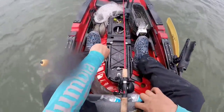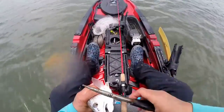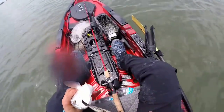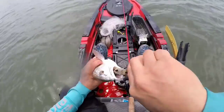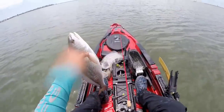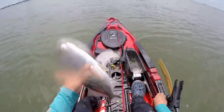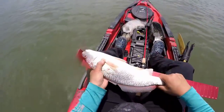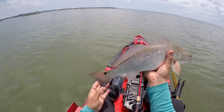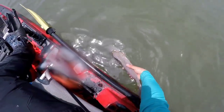Okay. Let's get the sucker out. There you go. Small red — let's measure it just in case it's 20, you never know. This is 19 inches. Cute little red, let him go. Bye bye.